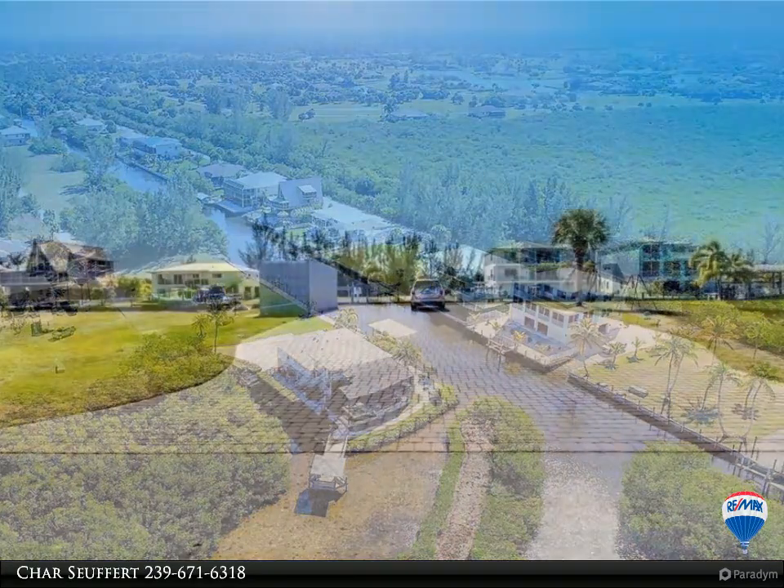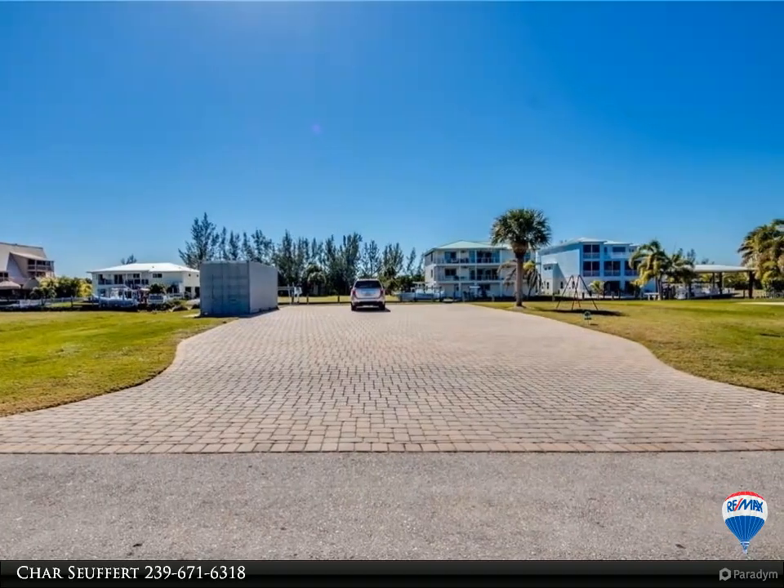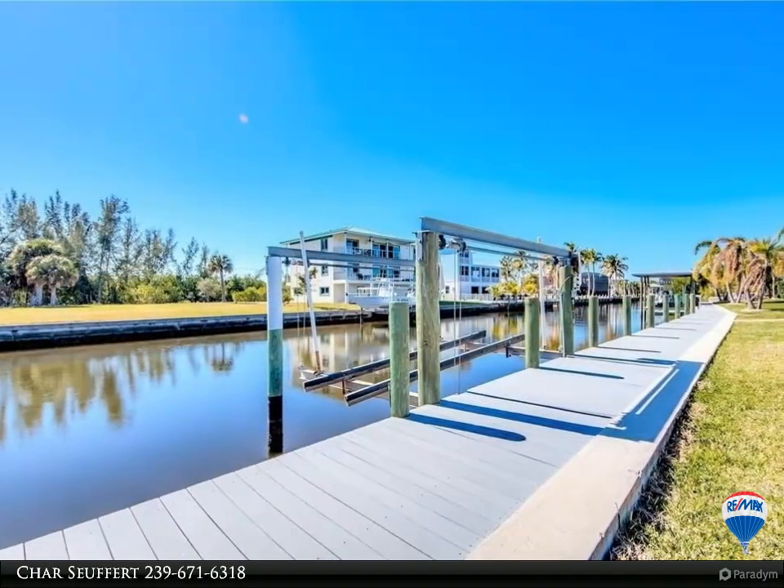Pirate Harbor is located in the booming Punta Gorda area with easy access to downtown, Cape Coral, and Fort Myers. Why not be a pirate and come live in this awesome community!